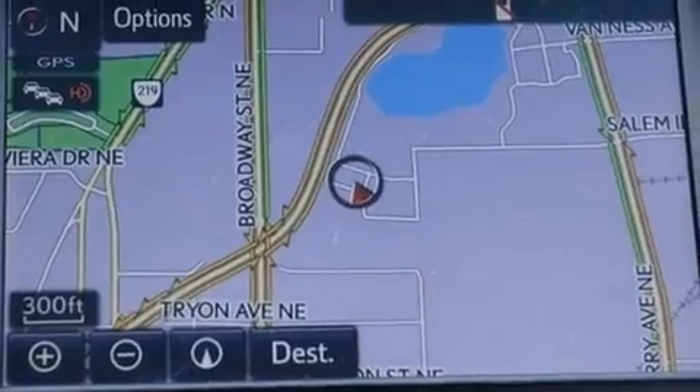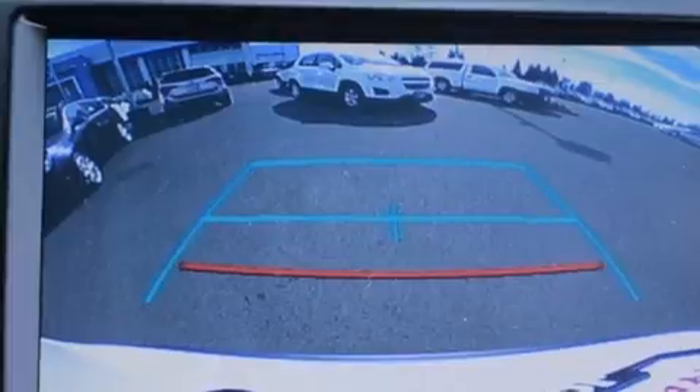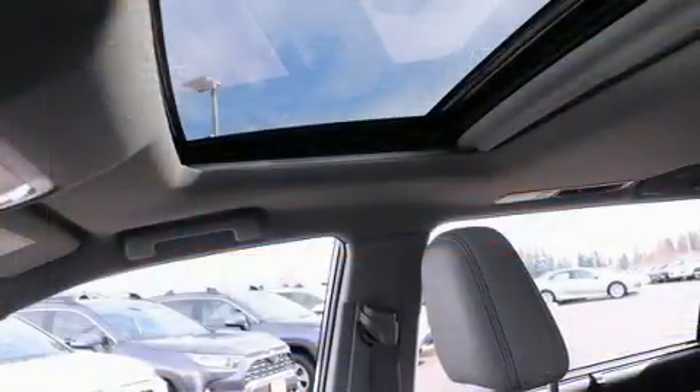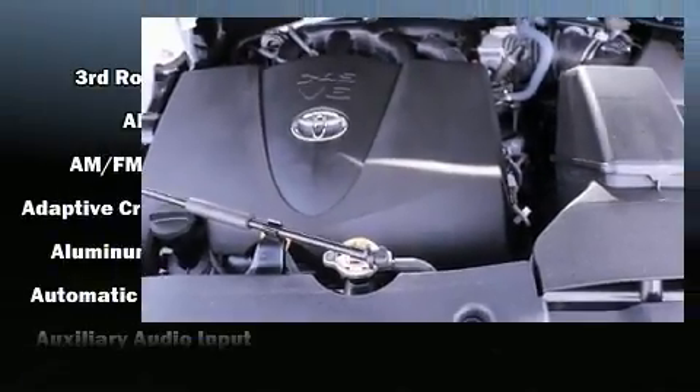Top features include front dual-zone air conditioning, variably intermittent wipers, a built-in garage door transmitter, a trip computer, an automatic dimming rearview mirror, power moonroof, turn signal indicator mirrors, and leather upholstery.